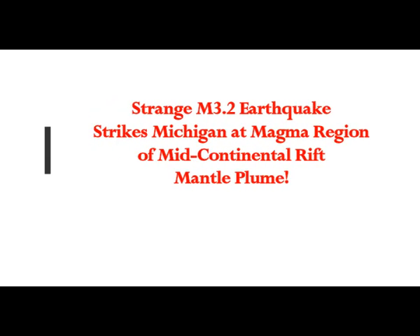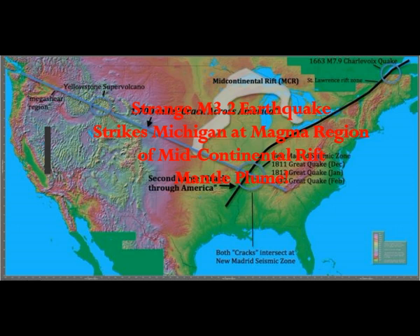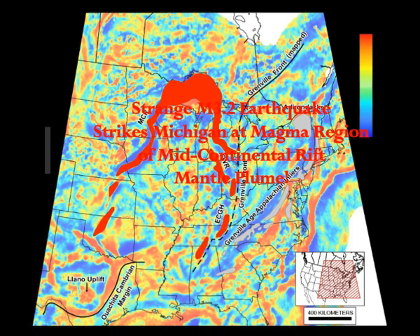A strong magnitude 3.2 earthquake strikes Michigan. This is the area of the mid-continental rift.